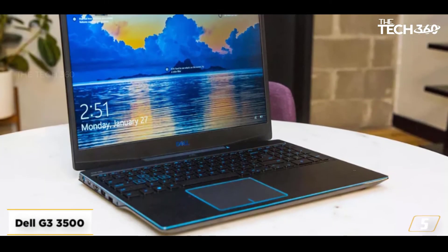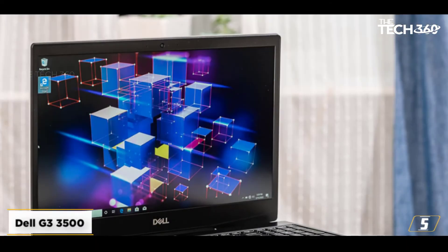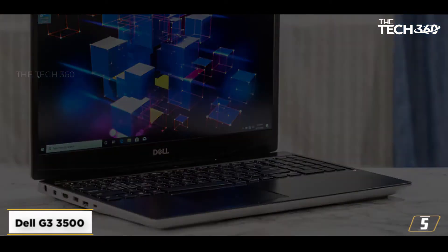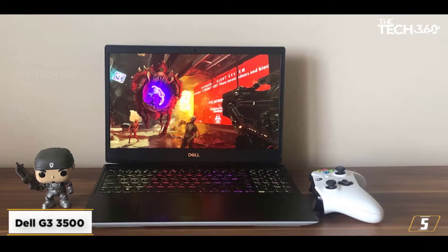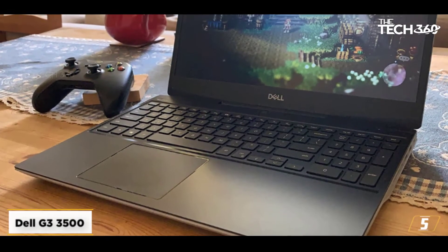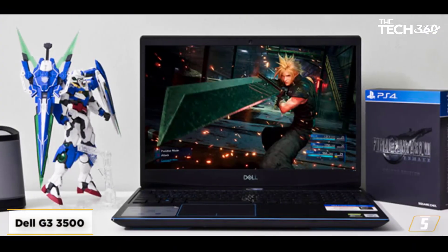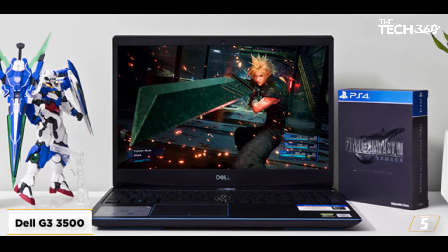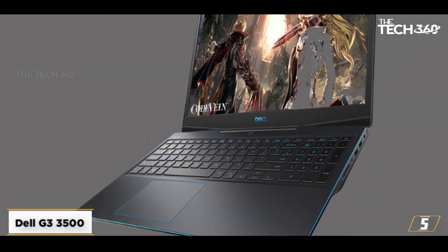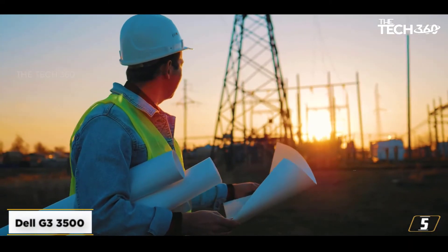At number 5: the Dell G3 3500 Gaming. It features a 15.6-inch laptop, 10th Gen Intel Core i5-10300H, 8GB RAM, 1TB plus 256GB SSD, Windows 10 Home, 4GB NVIDIA GTX 1650 Ti graphics, in Eclipse Black, weighing 2.3kg. Memory and storage include 8GB dual-channel 2933MHz RAM upgradable to 16GB, 256GB M.2 PCIe NVMe SSD, and 1TB 5400RPM 2.5-inch hard disk drive.